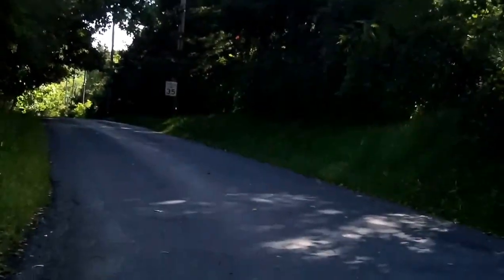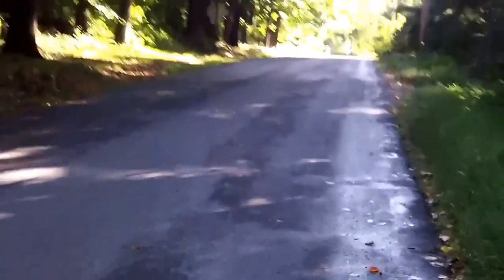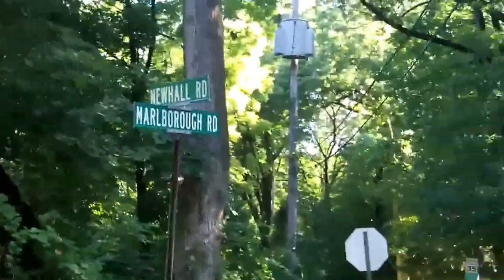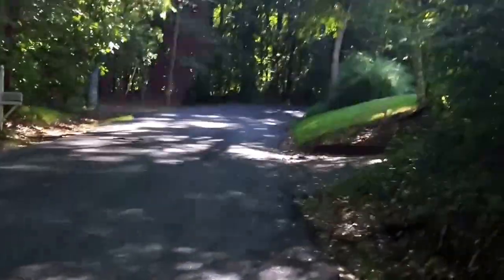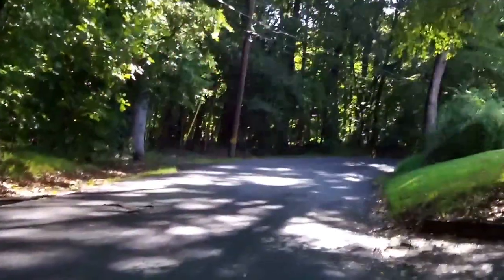I will be making a left turn onto Marlboro Road. We're starting to take a walk back in time here. This is Marlboro Road, at the intersection of Marlboro and Newhall Road. But these are the very roads — the very same roads — that have been here for at least 238 years, and well before that.